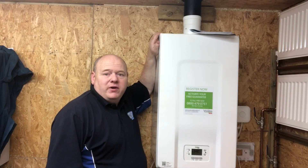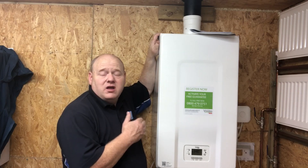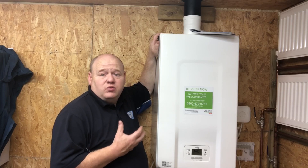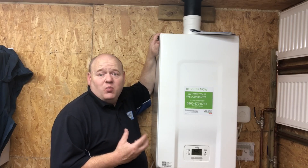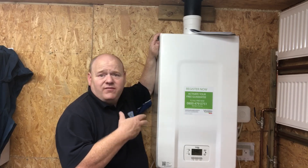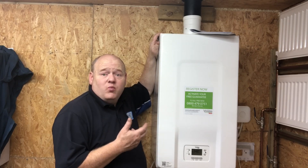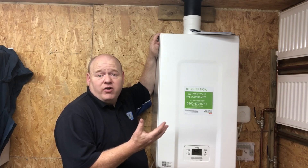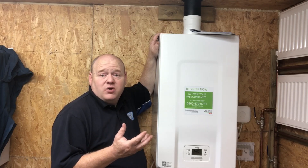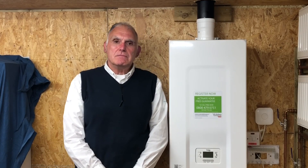Welcome to this video on weather compensation and OpenTherm. My name is Alan Hart and today I've got David here from Vicara. A lot of people have asked questions about OpenTherm and weather compensation, and David's going to give you a brief overview. If you want to know more and have some questions, leave them below and we'll go into much more detail. We may do more videos on it depending on what you want.